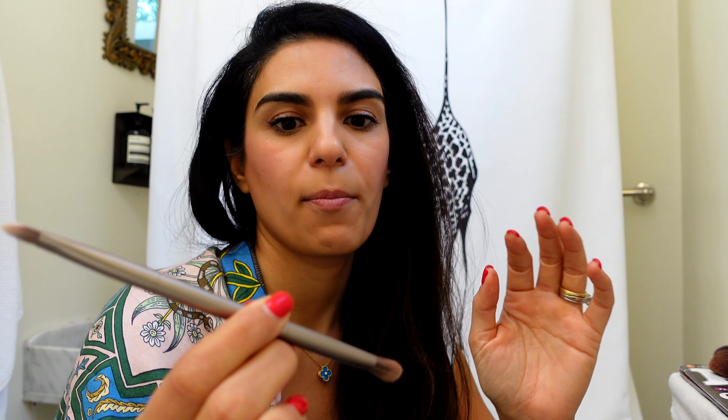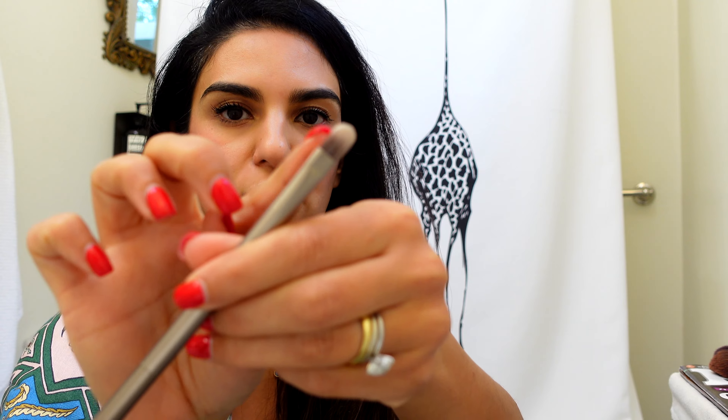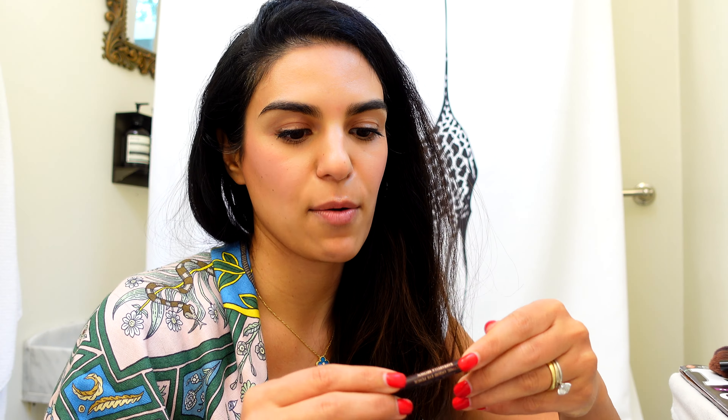The YSL Touche Éclat — this is great. I actually didn't bring a concealer with me; I'm just using this while I'm on my trip. I find that it really lifts up my eyes even when I'm super tired.